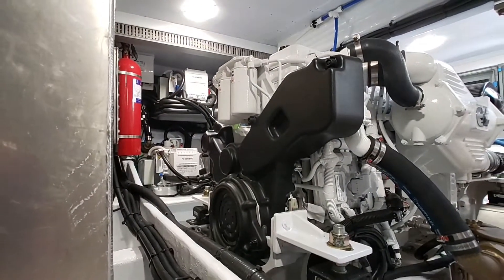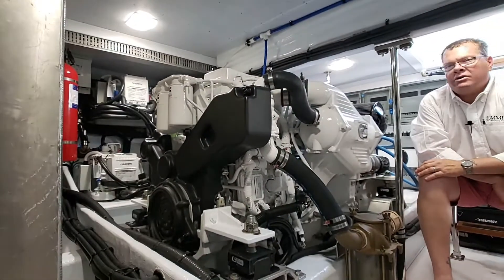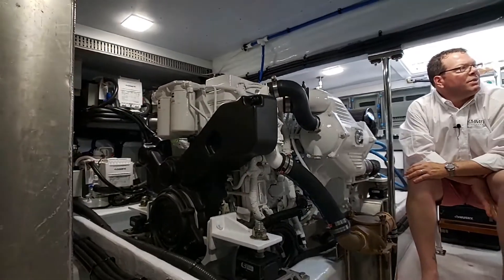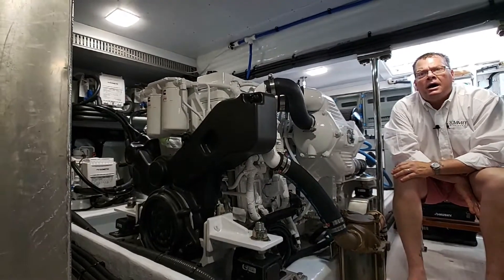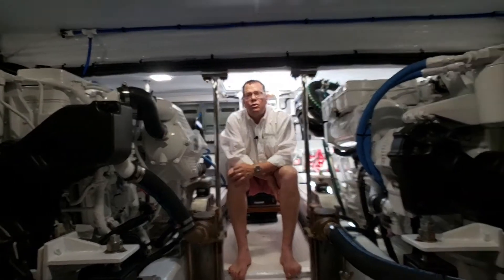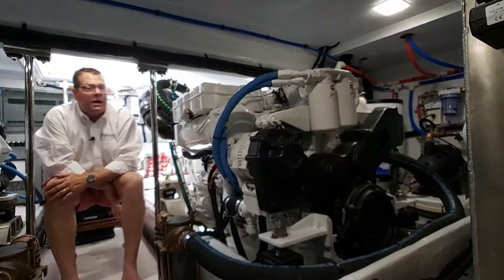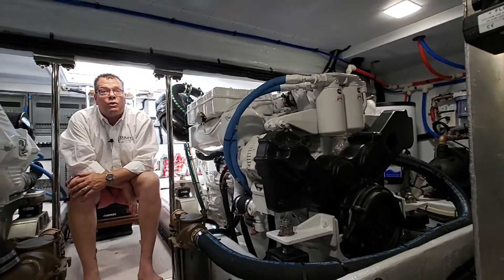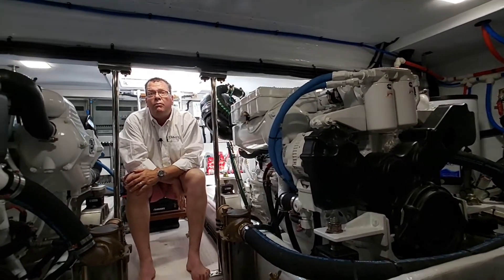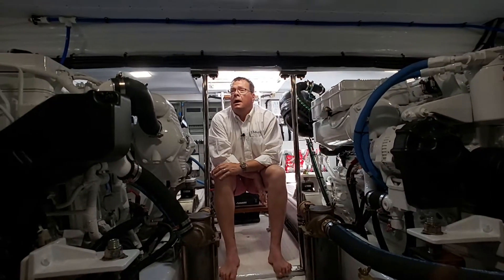The main plants that you're looking at are the Cummins QSB 6.7 liter 542 horsepower engines. They will push this boat at a comfortable cruise between 18 and 20 knots, and a high cruise of 21. At high cruise you're burning just around 40 gallons an hour, which is pretty efficient for a 54 foot boat weighing over 55,000 pounds.